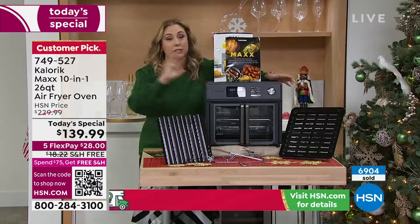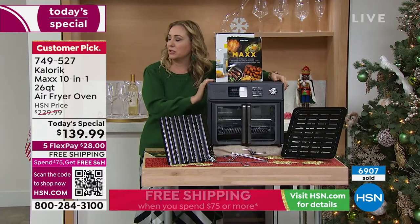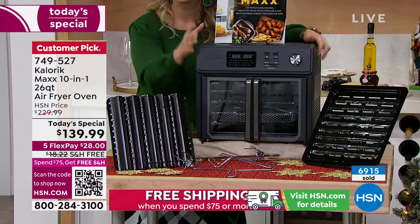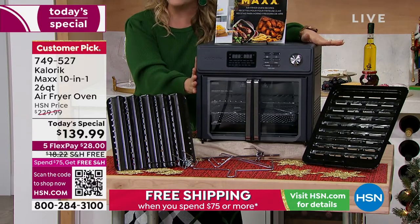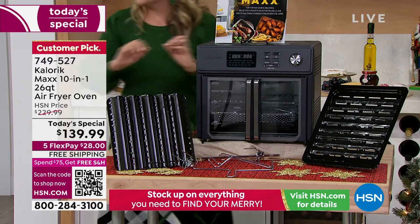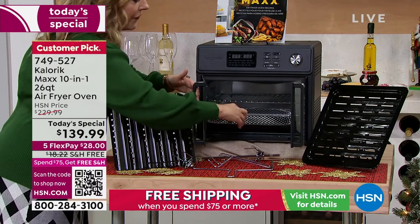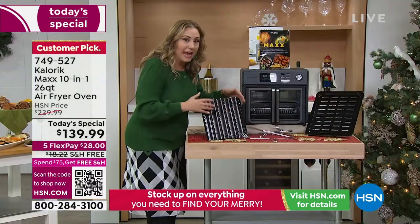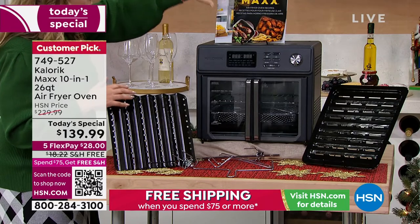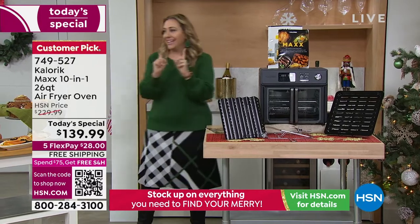There's matte black and stainless. Stainless is gorgeous — I have stainless steel appliances in my house. Now we've sold 6,900 today. This is the final presentation of the exclusive matte black, which looks very, very high end. French doors, air fryer basket, drip pan for making your bacon, you get the rotisserie, the grill pan, air fryer oven recipe booklets — you're getting everything for $139.99.